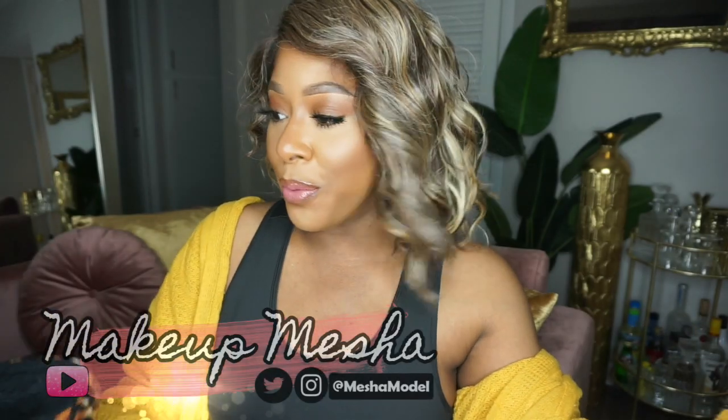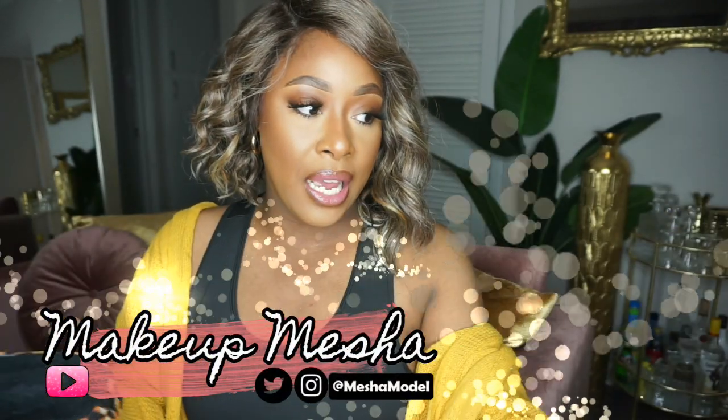Welcome back to my channel! Today's video is all about Crocs. I know Crocs are just some of those shoes you either love them or you hate them, but this is my first time owning a pair.